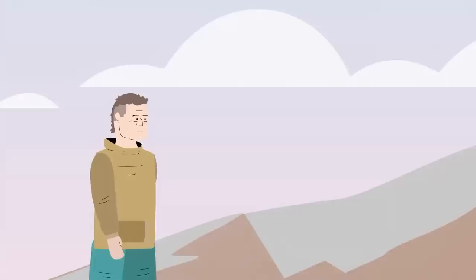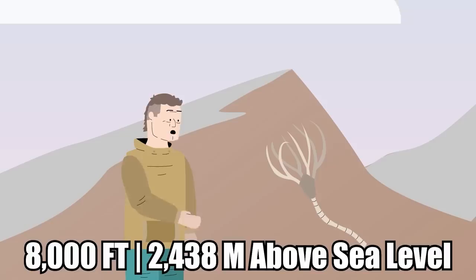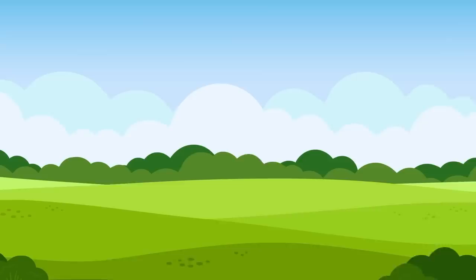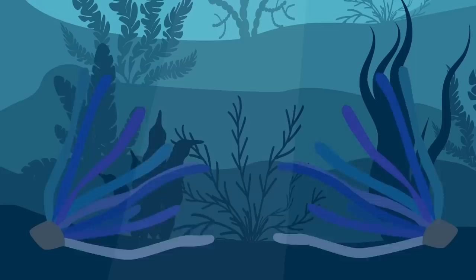The reason these ancient crinoids were found on the top of a mountain, over 8,000 feet above sea level, has to do with tectonic plates. Mountains are made when the tectonic plates in the Earth's crust shift, pushing matter upward very slowly until it forms a point and the plates stop moving.